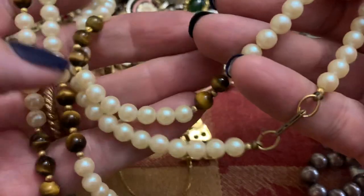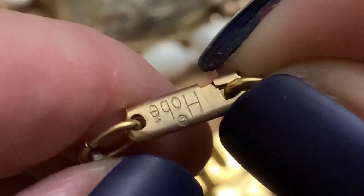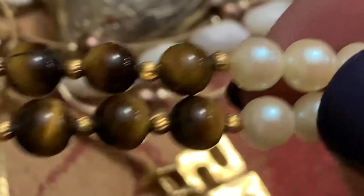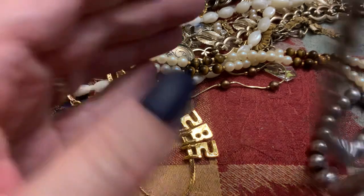Some faux pearls with Tiger's eye. Let's see what this says — Ho-bay. I didn't know I had this. What is wrong with me? That's why I need to do this — I need to look at this stuff and do something with it.